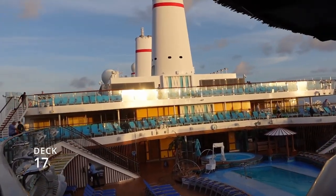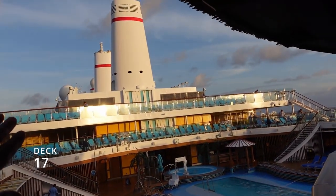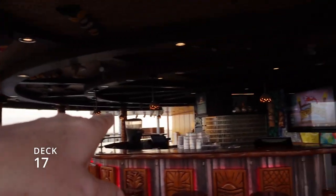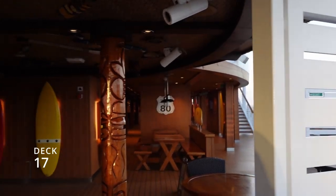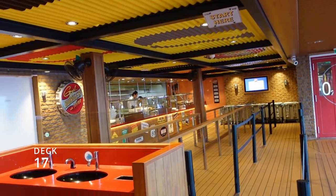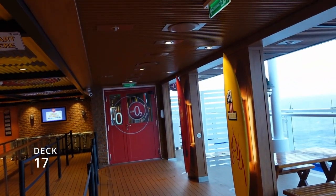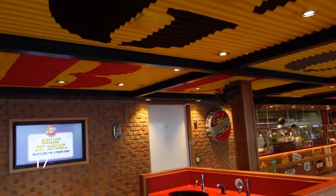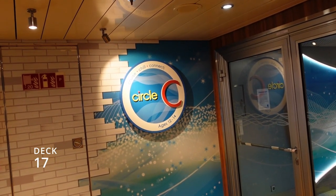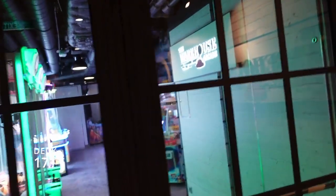We've made it to deck 17, right above the Lido Deck. From the pool area back toward the stern is nothing but staterooms, so we won't go that way. Here's the upper part of the Red Frog, and behind the California US 80 sign is Guy's Burger Joint — one of my favorite places to eat on the ship. There's also Club O2 for ages 15 to 17, Circle C Club for kids 12 to 14, and the Warehouse Arcade across from it.